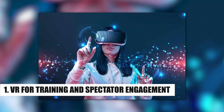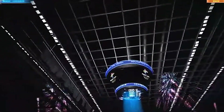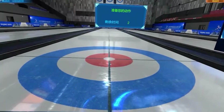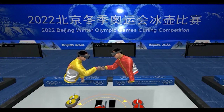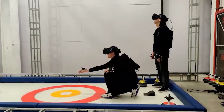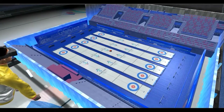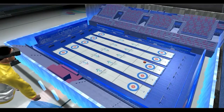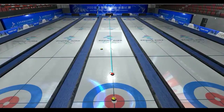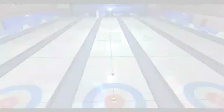Number one: Virtual Reality (VR) and Augmented Reality (AR) for training and spectator engagement. VR offers athletes a simulated environment in which they can train without the physical world's constraints. For instance, bobsledders can visualize and practice for a course by using VR to see a track before they ever set foot on it.